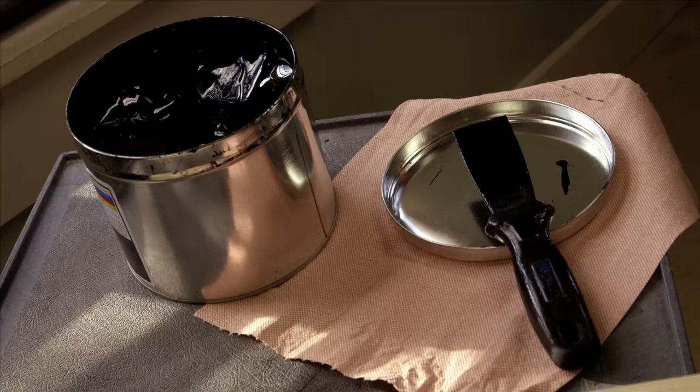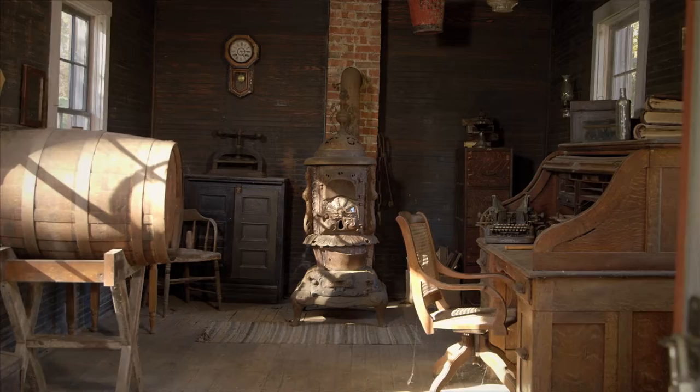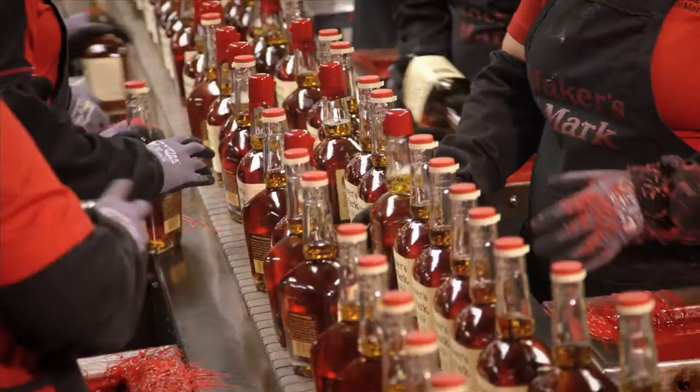I'm Diane Rogers and I work in the Quality Department at Maker's Mark Distillery. The purpose of the lab here at Maker's Mark Distillery is all about maintaining the taste profile and the vision that Bill Samuel Sr. created back in the 1950s. One of the challenges that we have is as we continue to grow, we want to stay true to that handcrafted, hands-on experience and stay true to the taste profile.